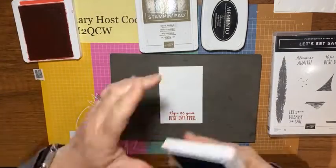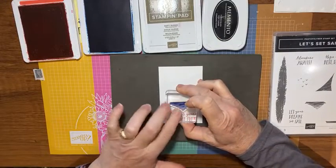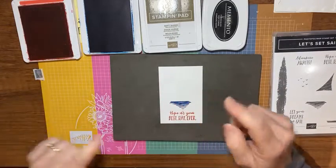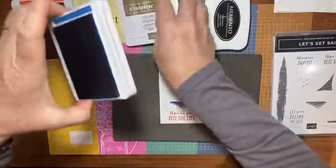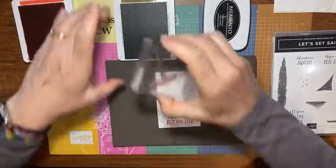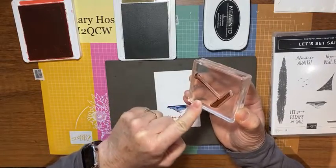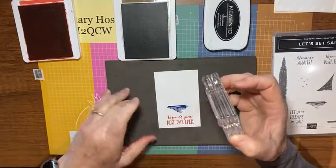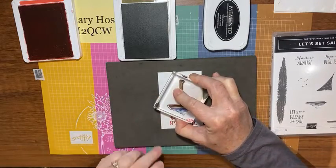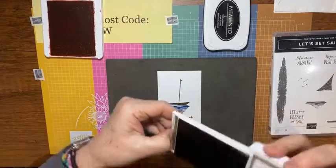Now we need some water. With Pacific Point I'll take this little wave stamp, set it down at the bottom, hold it down, and let that ink sink in — making sure I go straight up and down so I don't get ink on the corners of my block or on my paper. Then I set Pacific Point aside and bring in Soft Suede for the boat base. I ink it up well, keeping the corners clean, and lay it right down on top of the water. Look — now we have a boat on the water!